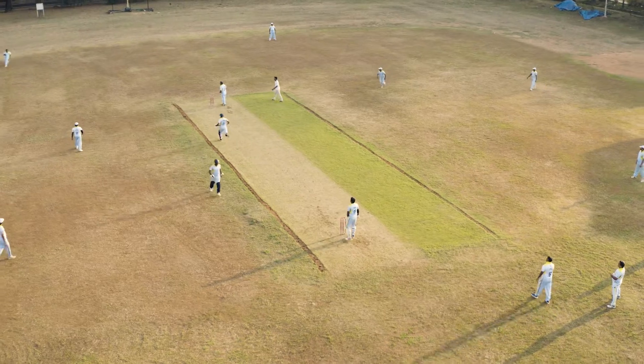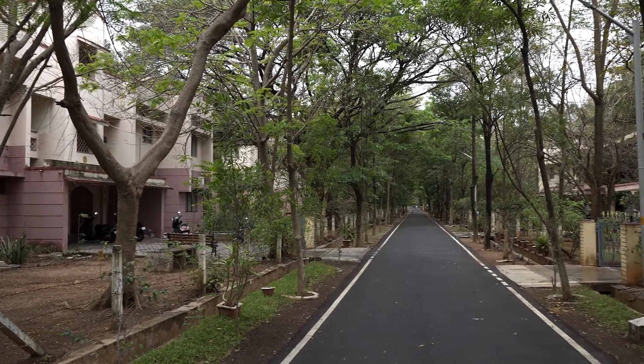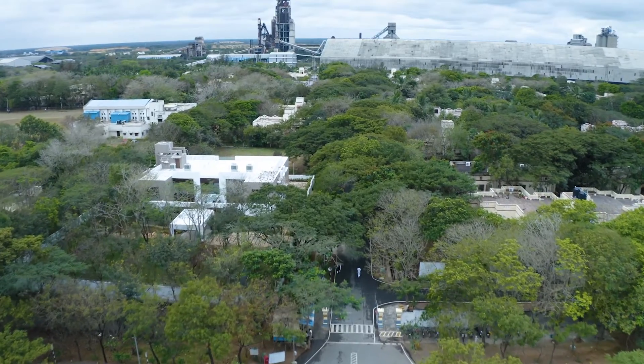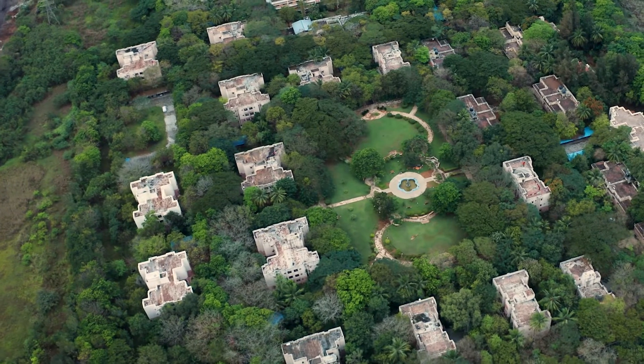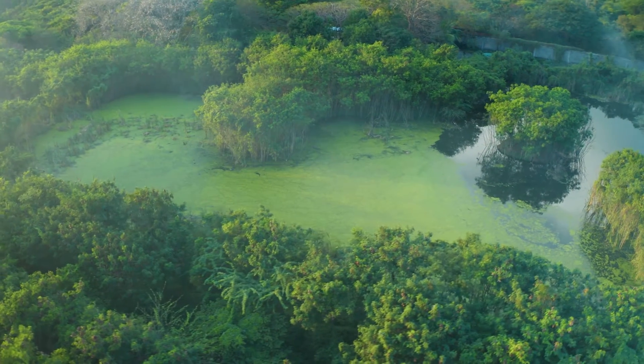We have a beautiful colony which spreads across 63 acres. We have all the facilities inside the colony — stores, hospital, gym, library, and beautiful gardens. Our employees can utilize all of these. We have planted around 50,000 trees inside the colony, and the temperature inside is two degrees less than outside.